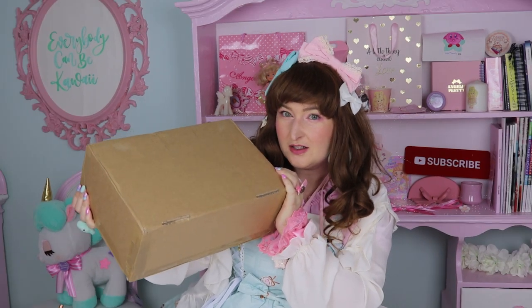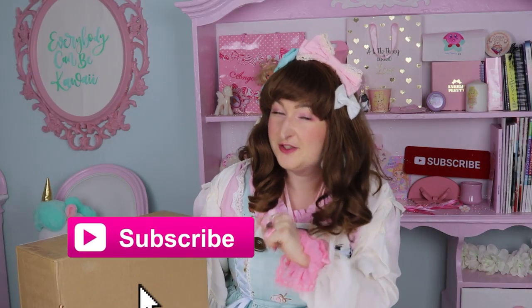Hello fluffies! Today we are going to unbox my first ever dress that I bought new from the Angelic Pretty Paris store — Ice Cream Parlor — and it's been a bloodbath but I got it! My name is Jarelle and you're watching Fluffy Carrie, the channel where I try to show you that everybody can be kawaii. Just before I change into the dress I will also tell you all about this coordinate, so stay tuned and let's open this box!